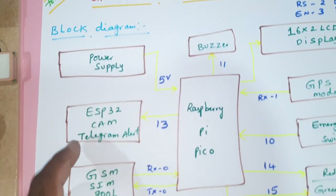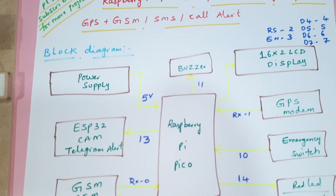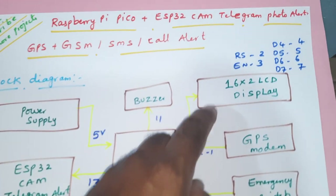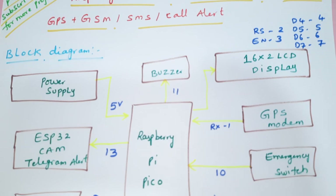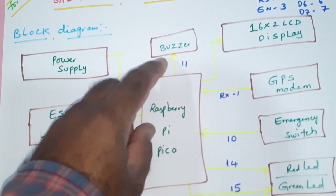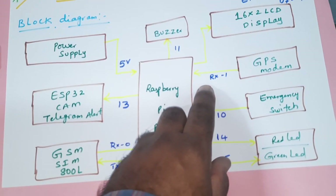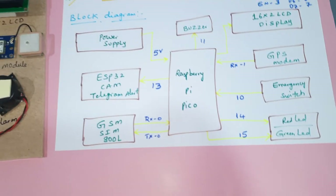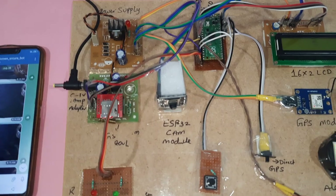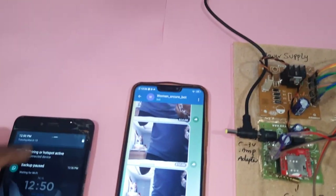The components used are: Raspberry Pi Pico, power supply module, ESP32 CAM module, GSM SIM800L, and a 16x2 LCD display. Connections include RS, EN, D4, D5, D6, D7 on GPIO pins 2-3-4-5-6-7. The buzzer is connected to GPIO pin 11, and the GPS module is connected to Serial1.